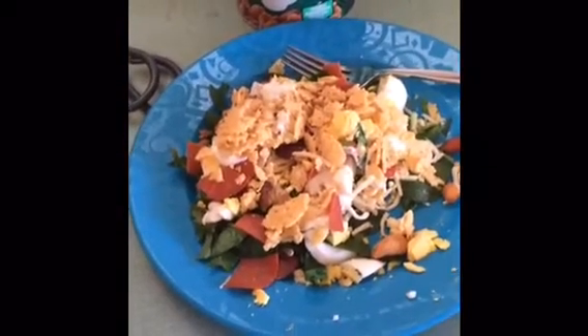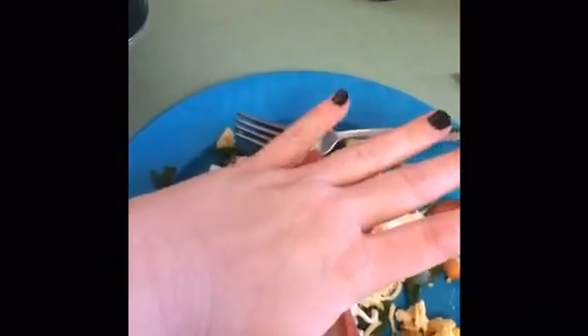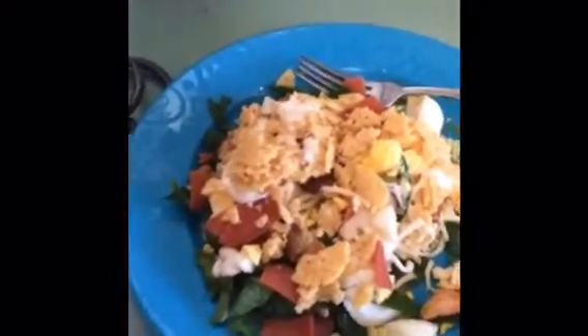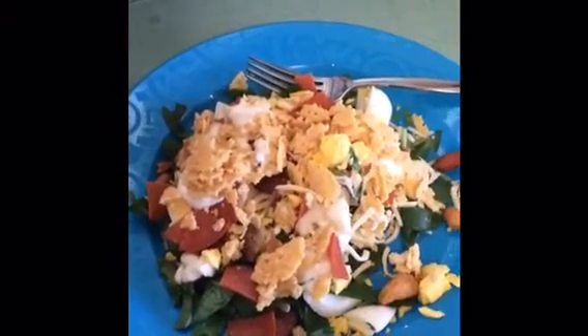Hey guys, this is Sarah, and I'm showing you what I'm having to eat today. This is a salad — it looks big but it's really not, it's probably the size of my hand, just on a big plate. It is spinach and pepperoni, eggs, a little ranch dressing, and cheese.